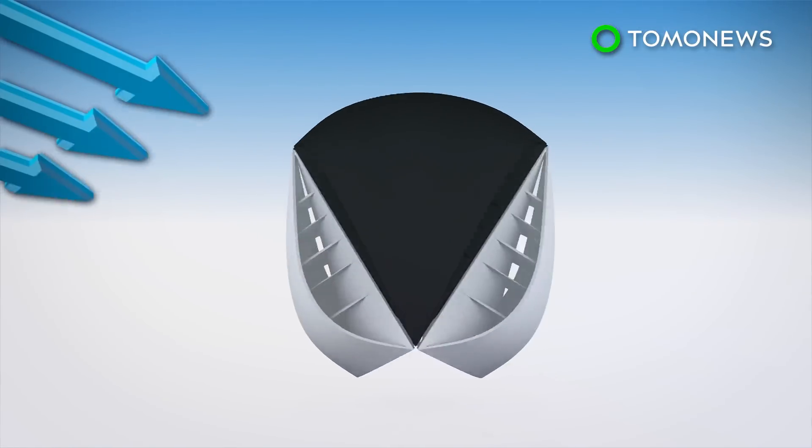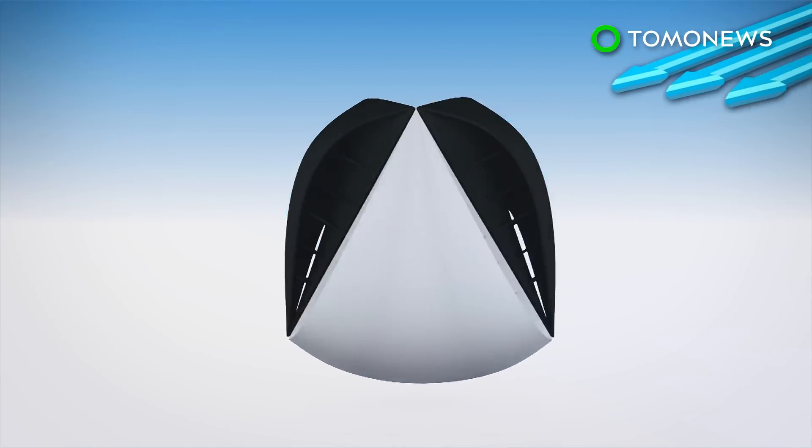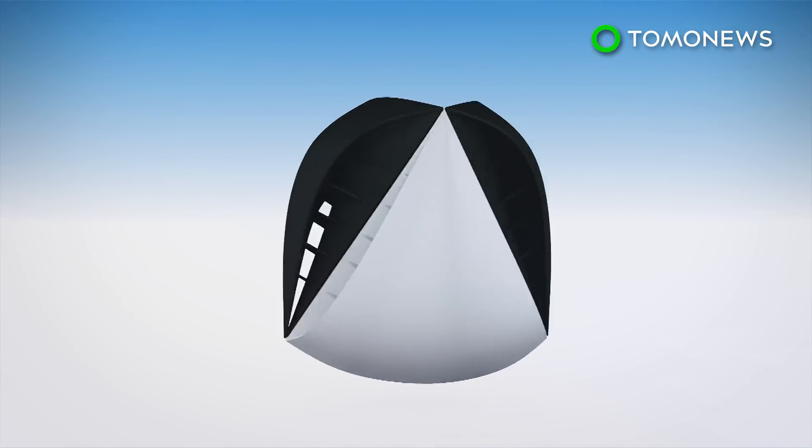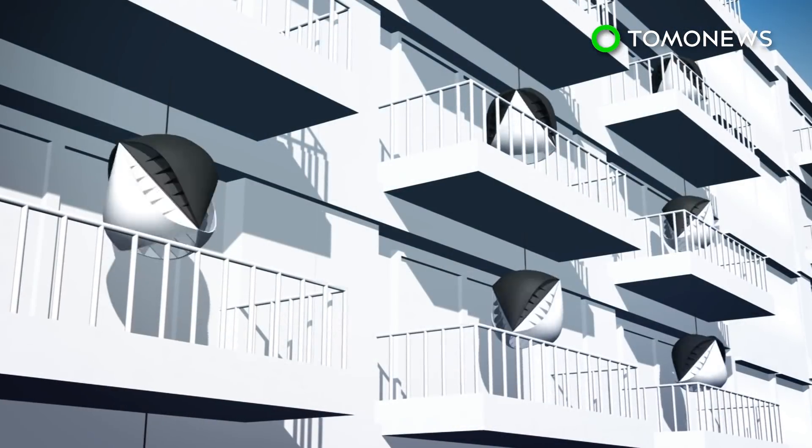Because of Bernoulli's principle, differences in pressure cause the turbine to rotate clockwise around a single fixed axis, regardless of which direction the wind comes from. The rotational energy from the turbine can then be used to run a generator and produce electricity.